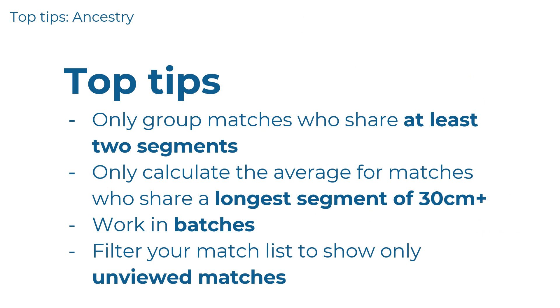Currently there's no getting around the manual process at Ancestry. So to stop yourself going crazy, I recommend a couple of tips. Only group matches who share at least two segments. Only calculate the average segment for matches with a longest segment of 30 cM or more. Work in batches — plan to work on a few matches at a time but complete every step. In other words, once you've clicked on the predicted relationship to view the extra info, check the longest segment, and if it's 30 cM or longer, calculate the average segment then and there before you assign it to a group. That way you don't have to come back to the match. You can filter your match list to only show unviewed matches, so when you do come back you don't have to scroll through the whole list.